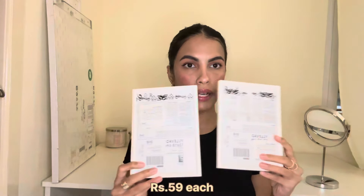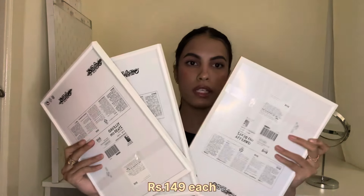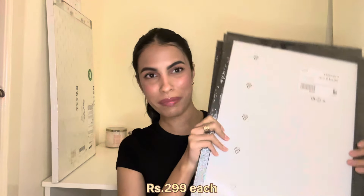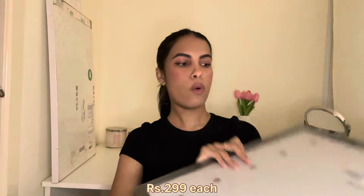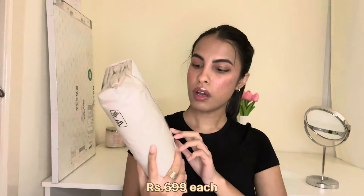Next from IKEA, I got a bunch of frames in different sizes to make a poster wall in my room. I got two really small frames, three medium white frames, and three larger frames with a black frame. They all look really minimalistic and I can't wait to put together the poster wall.